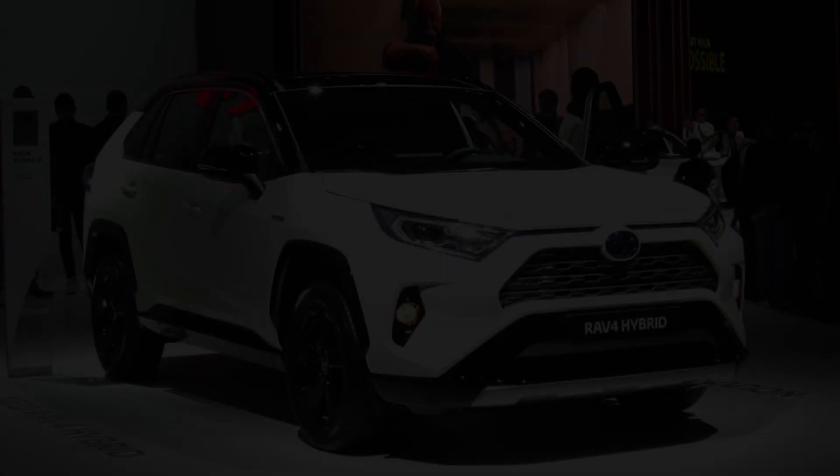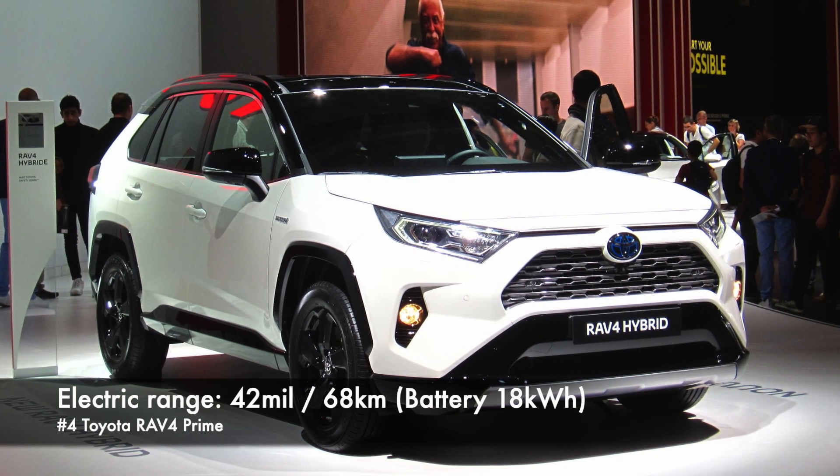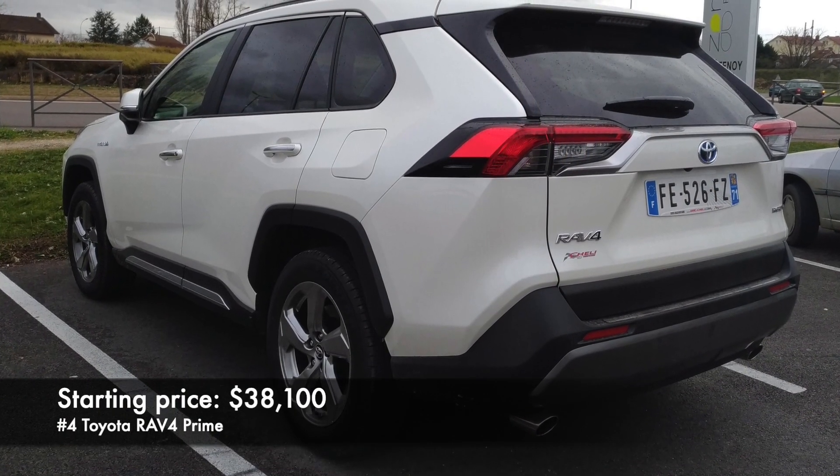Number 4: Toyota RAV4 Prime. Here we can get up to 42 miles of electric range with an 18 kWh battery. Starting price $38,000.